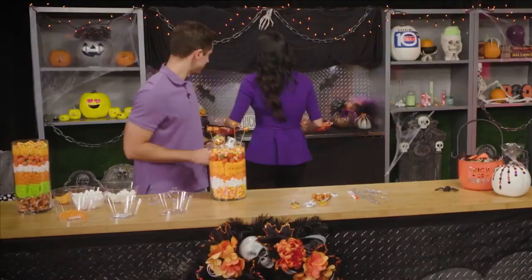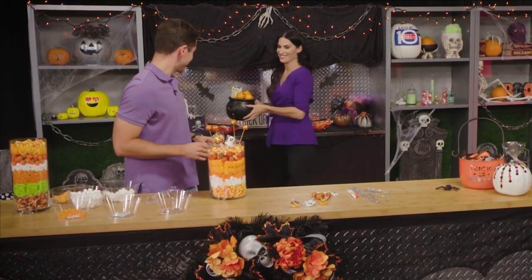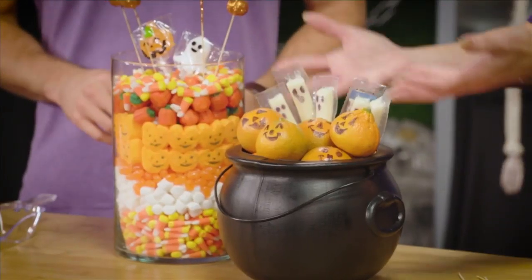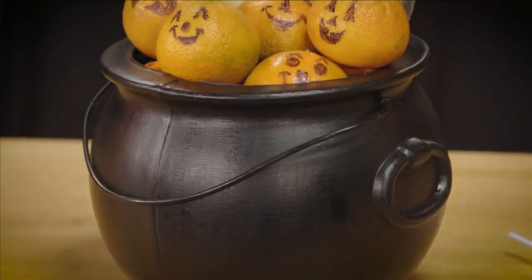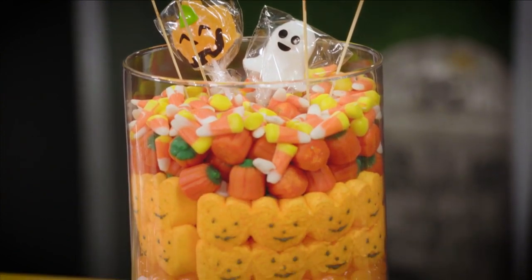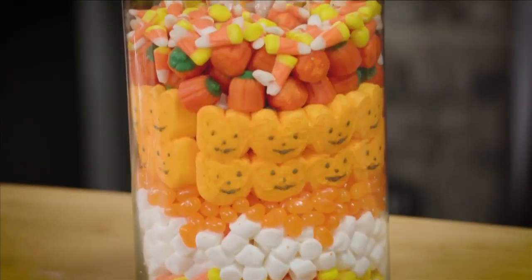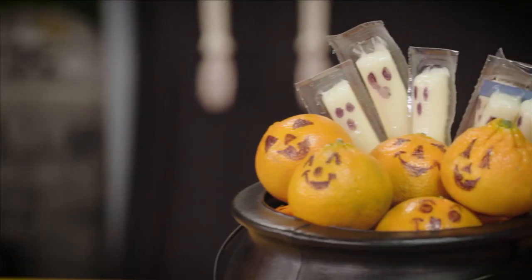We also wanted to give an option for healthy Halloween treats that you can make. This is just simple mozzarella sticks, and then you have little clementine oranges. Use a permanent marker to draw a pumpkin face or some little ghosts — so simple. We really enjoyed having you here today. I hope you enjoyed making a Halloween centerpiece. It was a lot of fun and it tastes good too. It's a perfect testimonial that this is easy to make, with great healthy alternatives.